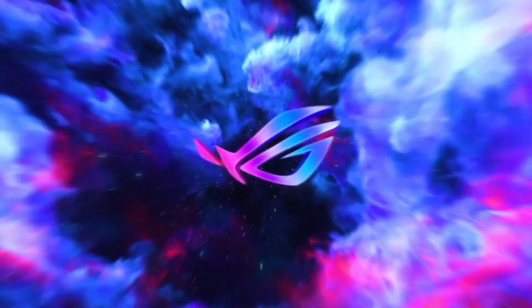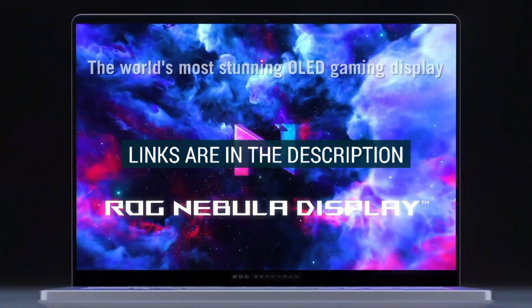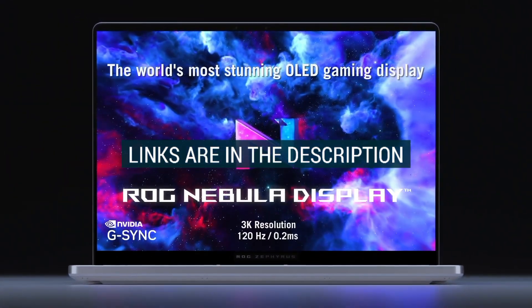Also remember, all the links to buy these laptops are in the description below, so be sure to check them out if you're planning to grab one of these beast machines.